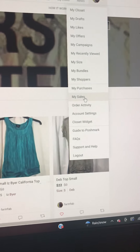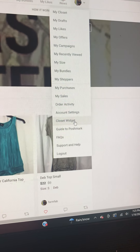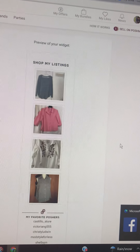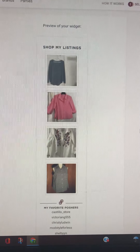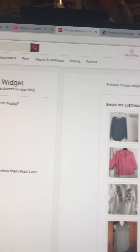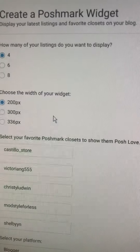I don't want to show you guys my order activity. But here's account settings, closet widget — we will click on that. Here you can set up a widget: how many items you want to display and the width of your widget.